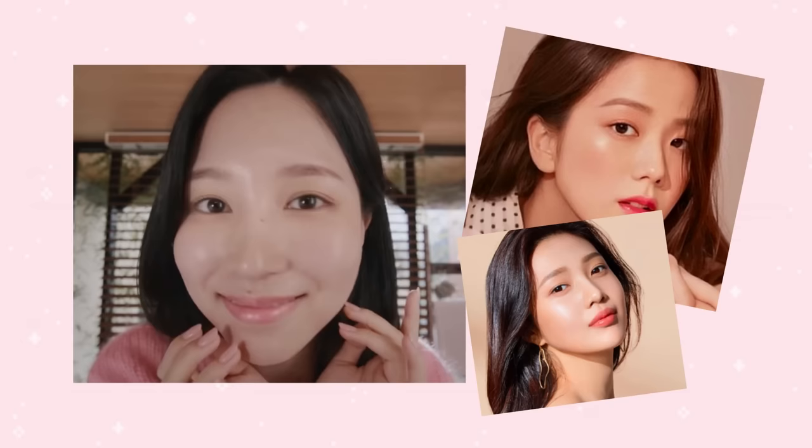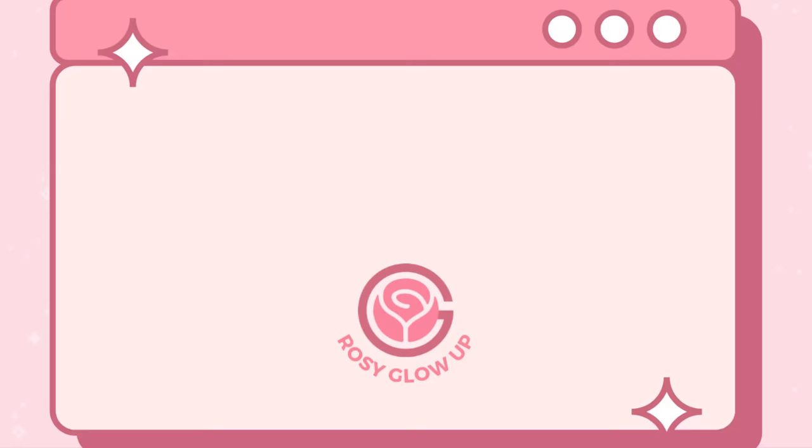By following these tips, you can cleanse your skin effectively and achieve that coveted glass skin look. Remember, consistency is key when it comes to skincare, so stick to a regular routine and be patient as you work towards your goal of glowing, translucent skin. Thank you for watching — if you found this video helpful, remember to like and subscribe. Your support is much appreciated, and until next time, stay glowing!